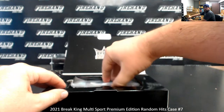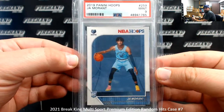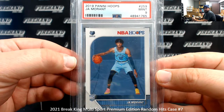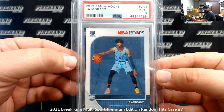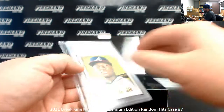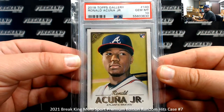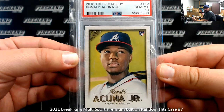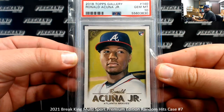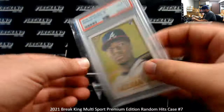Alright, first hit is a PSA 9 — this is a 2019-20 Hoops Drama Rent Rookie. Next up is a 2018 Topps Gallery Rookie of Ronald Acuna as a PSA 10. If I remember right, in 2018 Topps Gallery was like exclusive to Walmart or something like that, so we didn't see any of it here. But these are actually pretty nice base cards, dare I say.